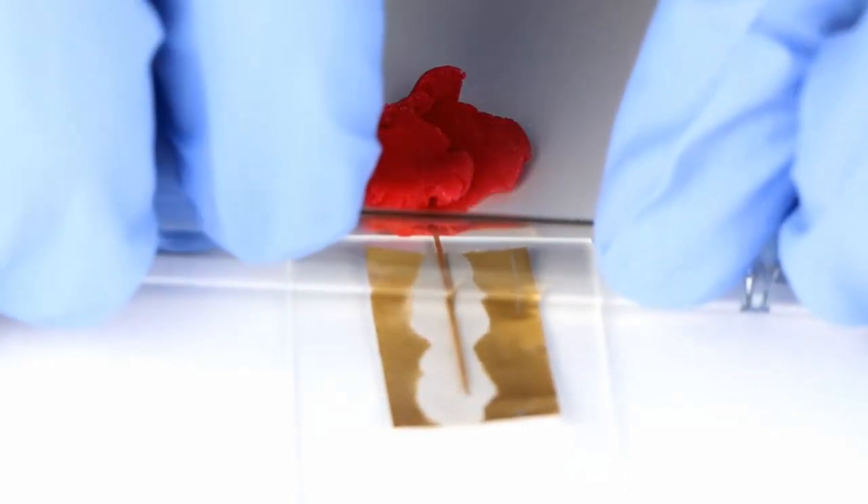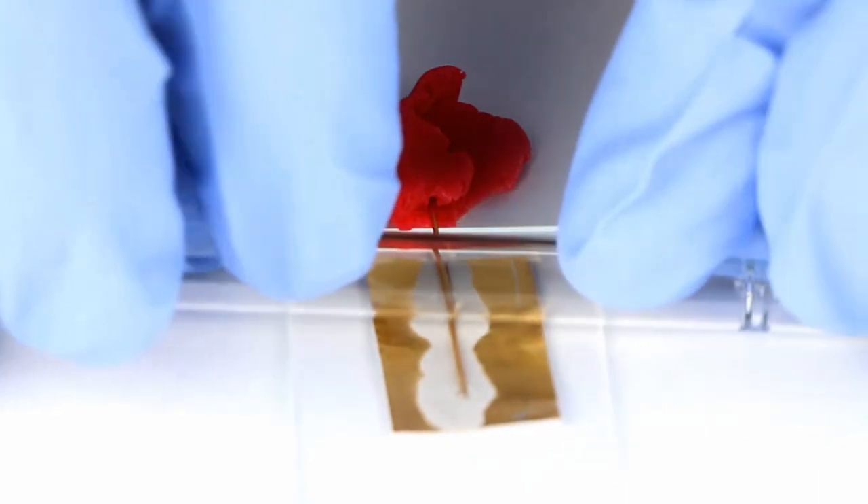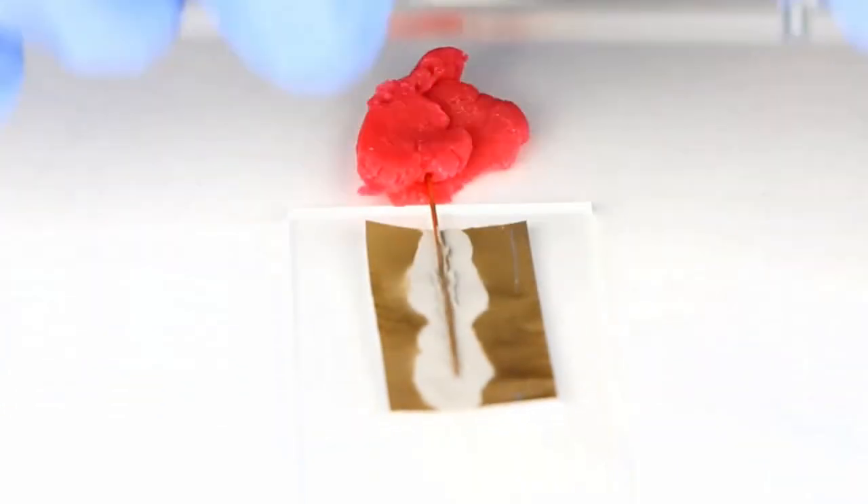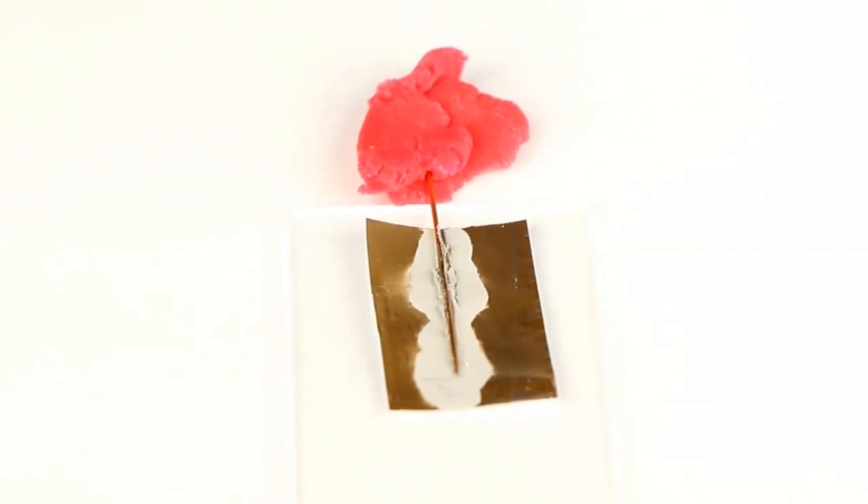At room temperature, Fields metal is normally solid, but if it's first put into a protective shell, it stays liquid. And voila, tiny liquid metal balloons were born. Now the microelectronics industry can connect circuit board components much more easily and avoid ruining the lungs of the contractors hired to do all their dirty work.